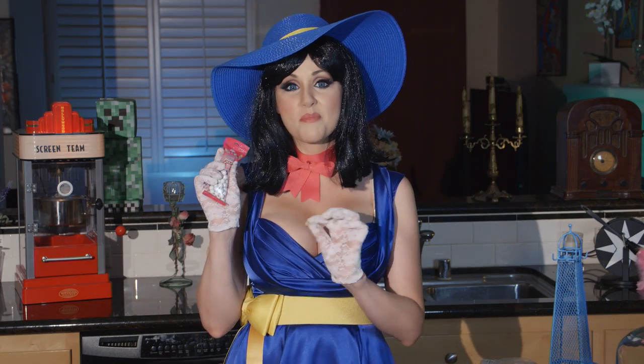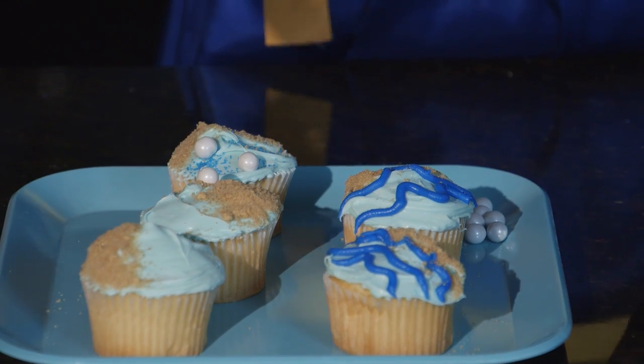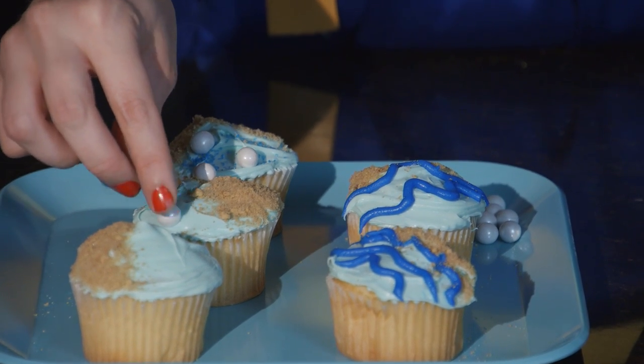Step three: put some of the pearl candies on the cupcake. It's your cupcake island so you can decorate however you want, just like your island in the game.